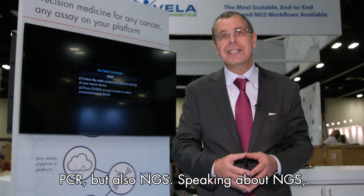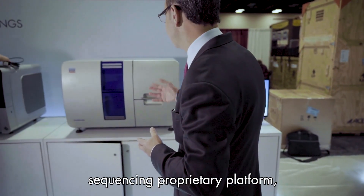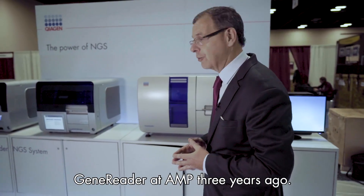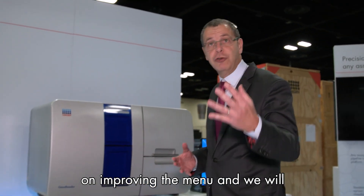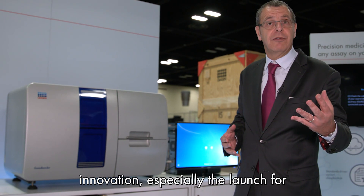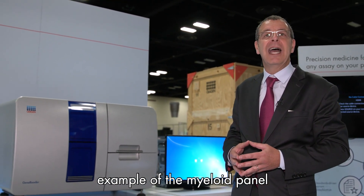Speaking about NGS, let's move to our next generation sequencing proprietary platform, the GeneReader. You all remember that we launched GeneReader at AMP three years ago. Since then, we have continuously worked on improving the menu and we will present our latest innovation, especially the launch of the Myeloid panel at the end of the year.